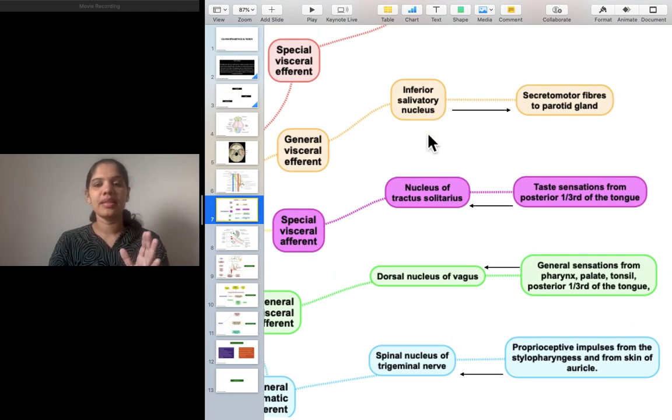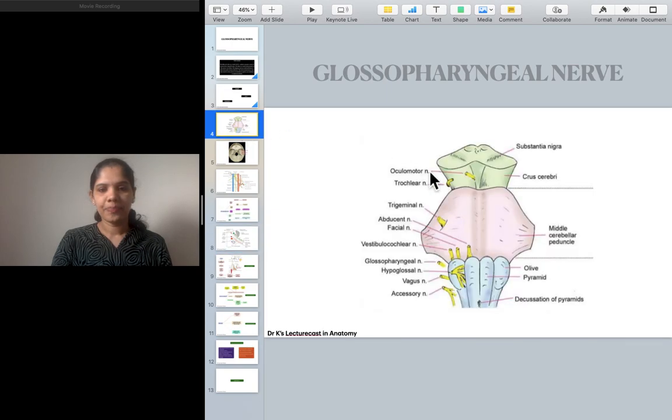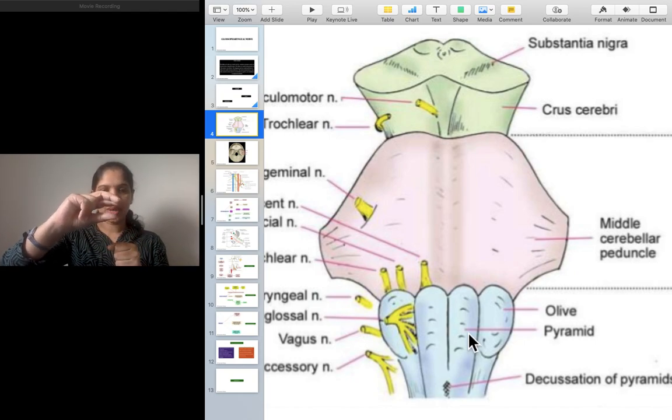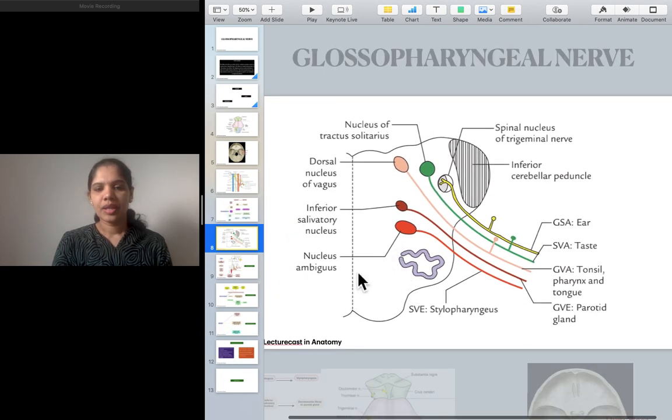These are the functional components and the related nuclei. Think of the medulla oblongata as a carrot — slice it and look at the cross-section. In this section, you can see the nucleus ambiguus and the inferior salivatory nucleus. Always remember: sensory nuclei are away from the midline and motor nuclei are towards the midline. Also visible are the dorsal nucleus of vagus, nucleus of tractus solitarius, inferior cerebellar peduncle, and the spinal nucleus of the trigeminal nerve.